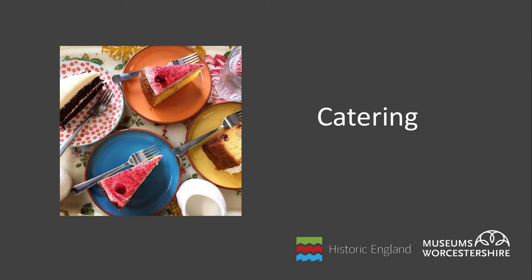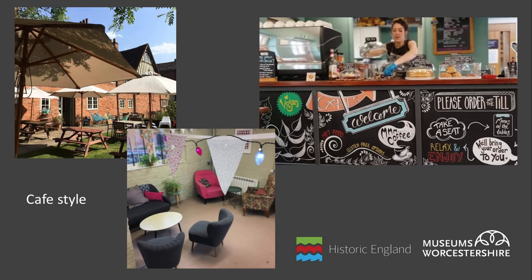Moving on now to catering. Cafes are often a very important part of many museums and heritage sites — they enhance the customer's visit and provide additional income, and some develop a strong customer base of their own who are all potential converts to the museum or purchasers for your shop. If you are thinking of adding a catering option, careful consideration must be given to the size and type you go for and the best financial model. It can be difficult to make a profit with a fully staffed cafe unless your visitor numbers are particularly high, so consider whether you will be able to create the type of offer you desire with just one member of staff.